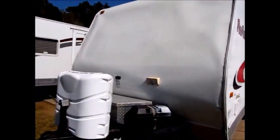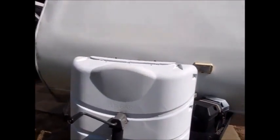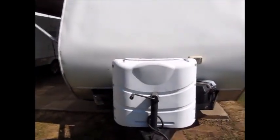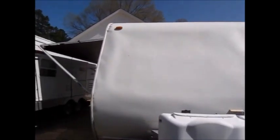It also has an Arkansas rebuilt title — we're not 100% sure why. I will say this camper is a lot nicer on the inside than it is on the outside.